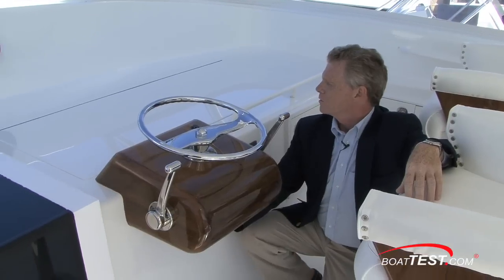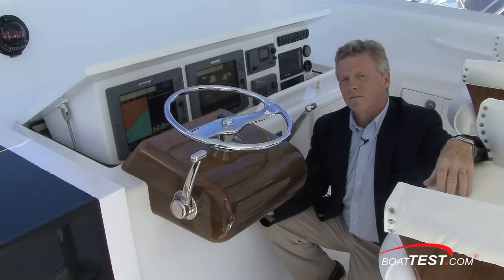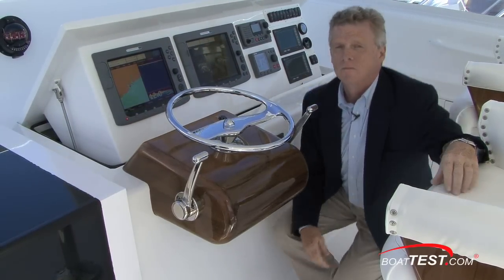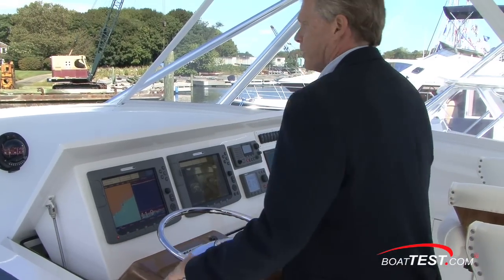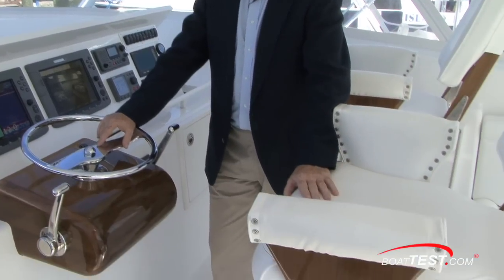Right underneath the console here there's a switch for opening up your electronics compartment. It's an electrically activated switch and you don't usually see that on an Express Cruiser. The seats right behind the console are a little bit high for my taste for sitting on, but they do give you good visibility. A footrest might be a nice way to go with them too.